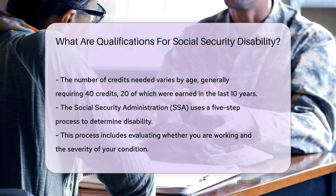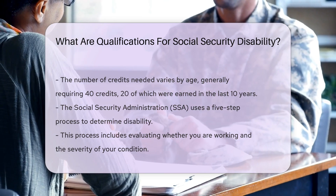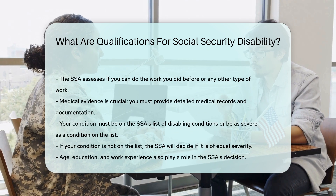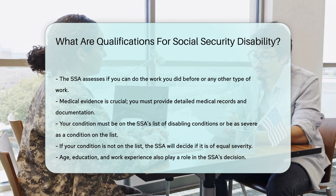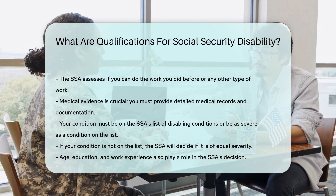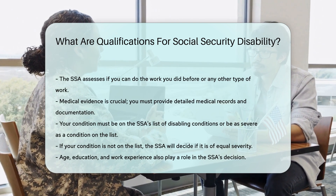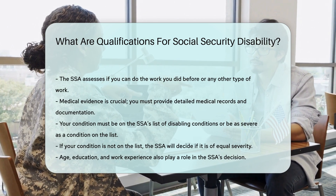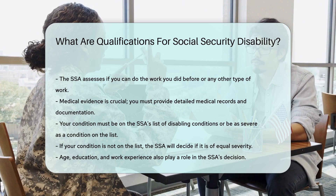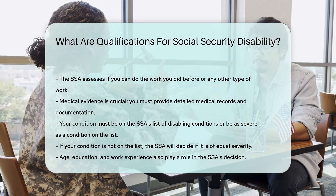Medical evidence is crucial in this evaluation process. You must provide detailed medical records and documentation. Your condition must be on the SSA's list of disabling conditions or be as severe as a condition on the list. If your condition is not on the list, the SSA will decide if it is of equal severity. Age, education, and work experience also play a role in the decision.